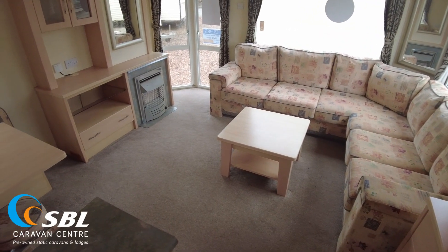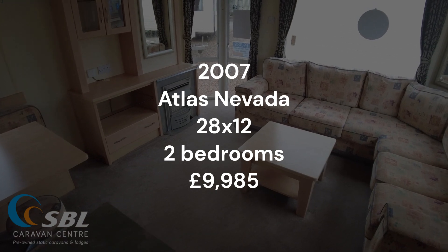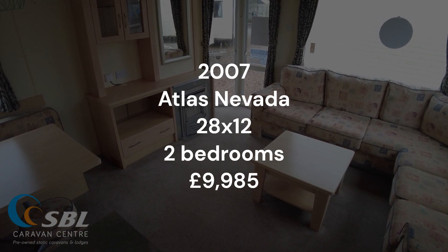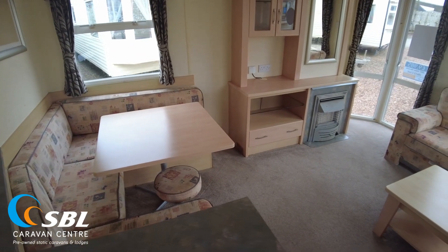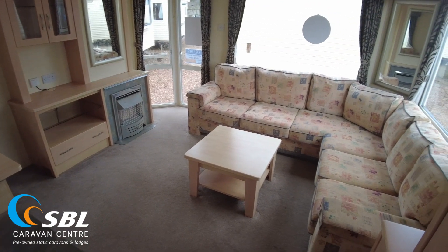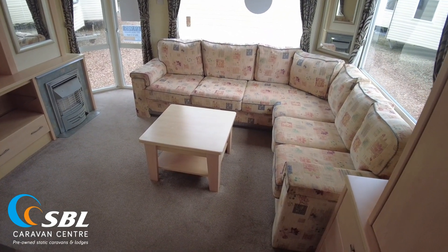Welcome to this video walkthrough of our 2007 Atlas Nevada. It's a 28x12 two bed with single glazing, a tiled roof, and it's priced at £9,985. Just bear in mind as we look around that we could fit double glazing to any caravan on site here. On this one with one exterior door, it would probably be in the region of about £1,500, but it is an option — so if you like the layout but want double glazing, that's not a problem.